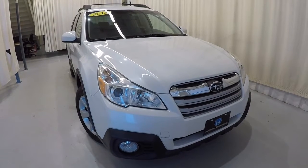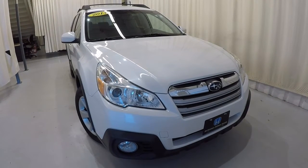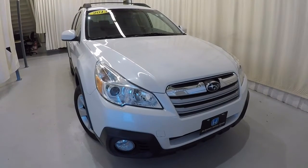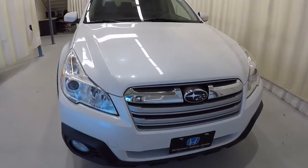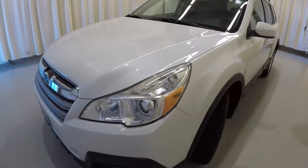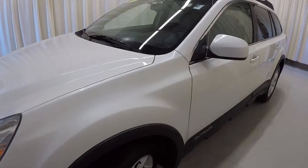Today we're featuring a 2013 Subaru Outback. It's got 113,000 miles on it. It is an all-wheel drive, satin white pearl in color. We'll go ahead and walk around the vehicle with you. It does have a clean Carfax, three previous owners.